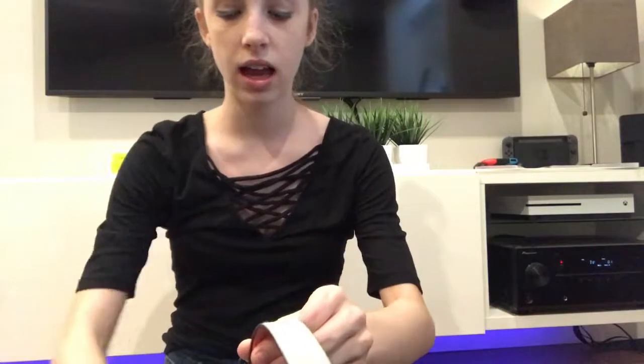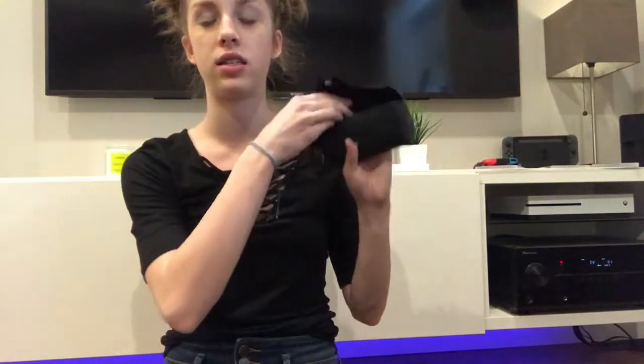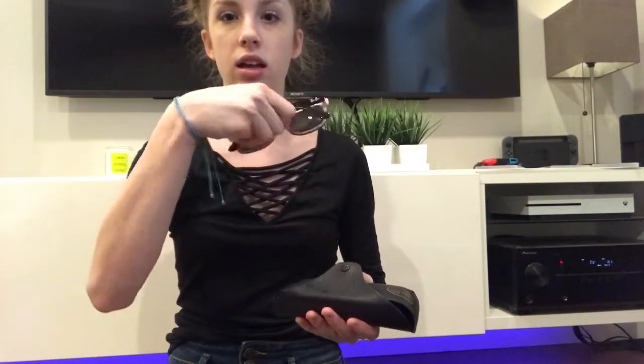First thing I have is my water bottle, because you always need to stay hydrated. Next thing I have is a pair of sunglasses — they're Ray-Bans and they're pink. It's gonna be summer soon so I think they'll be great.